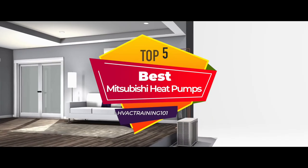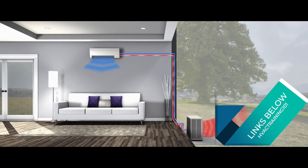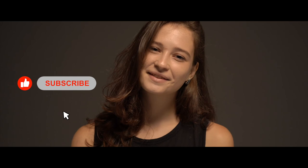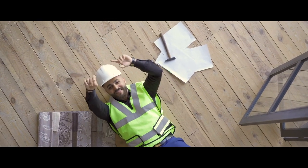There you have it, our top 5 Mitsubishi heat pumps on the market. Check out the links in the description below for detailed information and latest pricing. If you thought this video was helpful, please smash that like button and consider subscribing. If you didn't, let me know why in the comments below. Thanks for watching, and I'll see you in the next video.